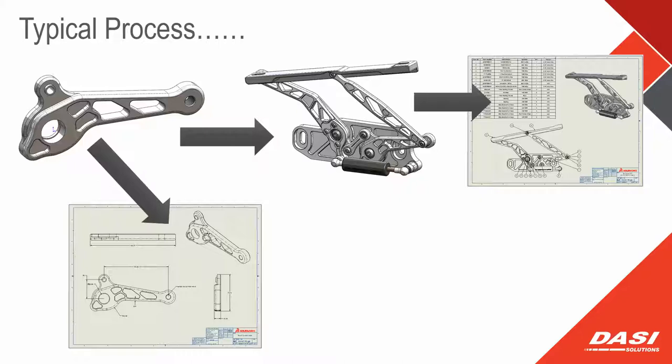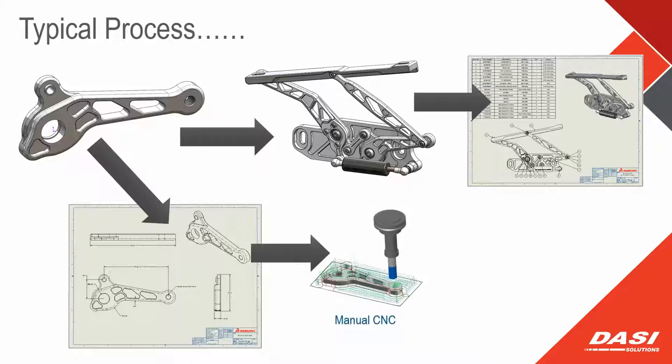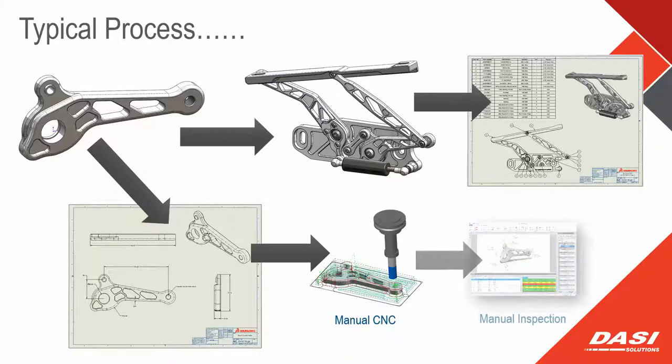Then we go back to the old standby — we make a 2D drawing and hand it to somebody, hoping they will manually make the G-code that reproduces that accurate 3D part we started with. And if you go to the next step, you have to inspect the goods you're producing and kick that information back onto the design intent to vet whether it got manufactured properly — that's another manual step in the entire process.